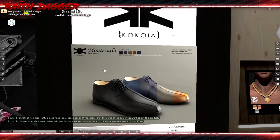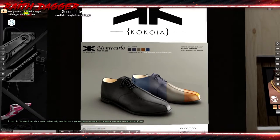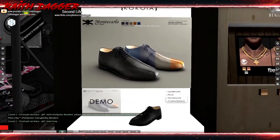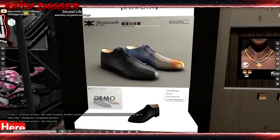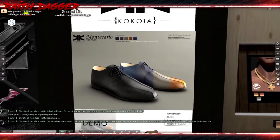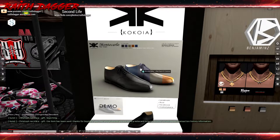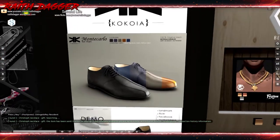I have bought their shoes in the past — I like their shoes. Slink, Signature, Adam, and Beleza. Five different colors, so that's nice. You get one pair with a color change HUD and you can use that for almost any outfit.